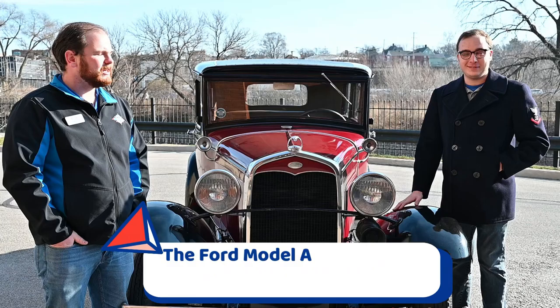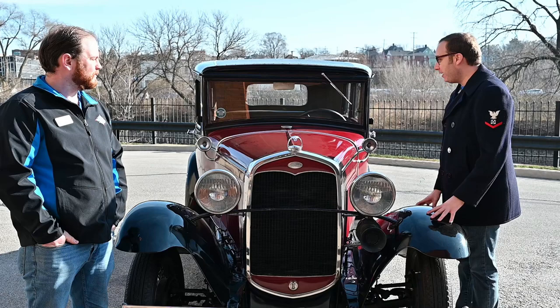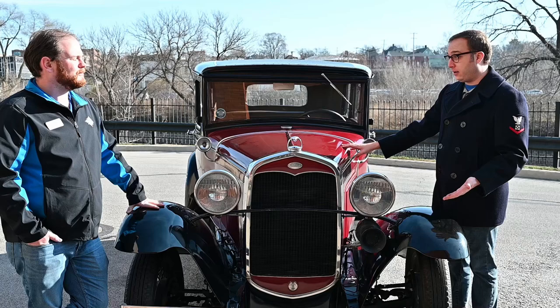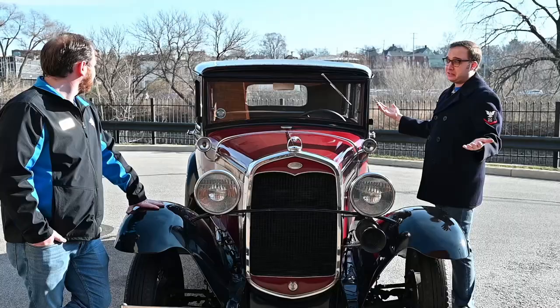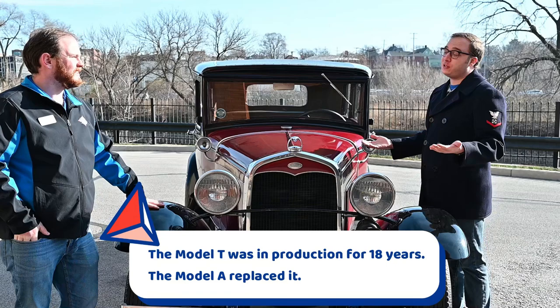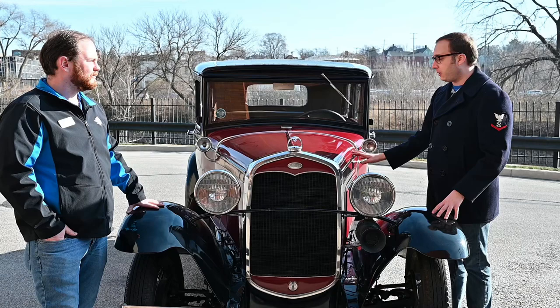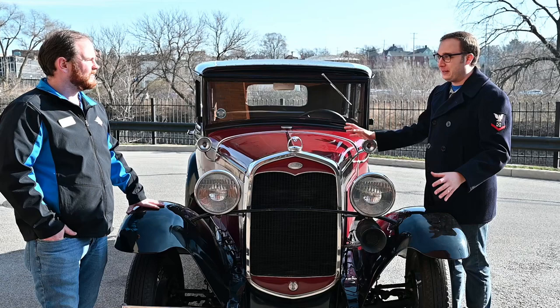Nick, can you tell us a little bit more about your Model A and why you actually have it? Why do you have a car like this when you can have a modern car with heated seats and all sorts of cool stuff? This one is a 1931 slant window town sedan. We call it a slant window because the window is slanted. I purchased it partly for that, but also when I drive it around town and honk and wave hi to people, you're selling smiles and a sense of hope and love in the community. Plus, since I was young, my father restored, built, bought, and sold Model A's his entire life, and I always wanted my own.